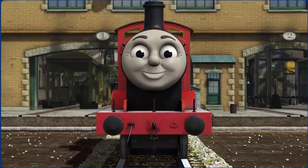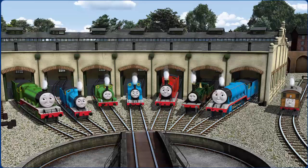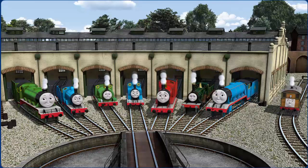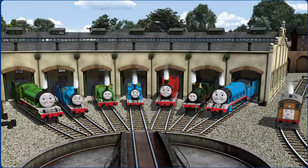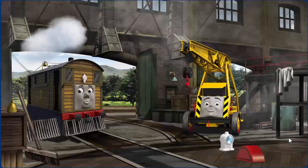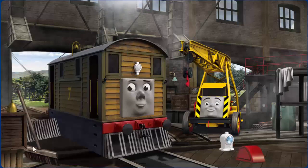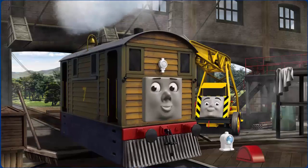You helped repair Henry and Edward and Percy and Thomas and James and Emily and Gordon and Toby. You did a great job! Toby's windows are dirty and his bell is broken. Great job, but there's still more to do. Toby's bell — great job, but there's still more to do.